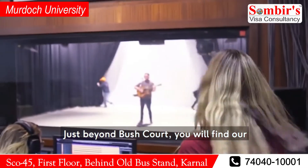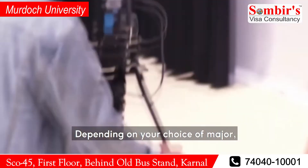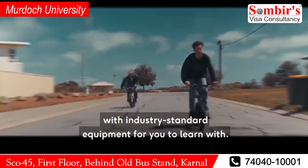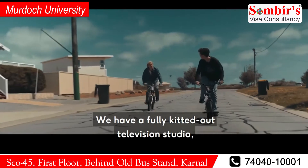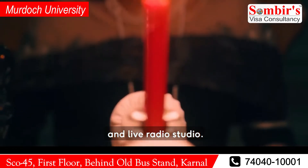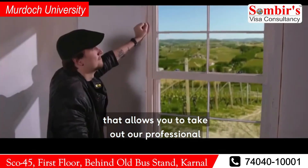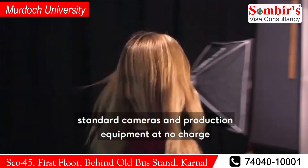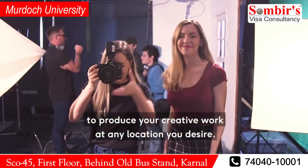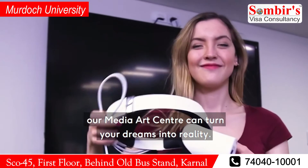Just beyond Bush Court, you will find our state-of-the-art media production facility. Depending on your choice of major, there are multiple studio spaces filled with industry standard equipment for you to learn with. We have a fully kitted out television studio, a multi-purpose soundstage, audio control rooms, and a live radio studio. We also have a digital equipment loans facility that allows you to take out professional standard cameras and production equipment at no charge, to produce your creative work in any location you desire. Whatever it is you want to create, our Media Arts Centre can turn your dreams into reality.